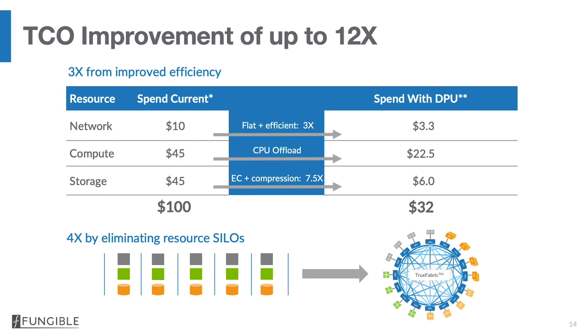On the compute server side, the fungible DPU improves efficiency by approximately a factor of two, because all these data-centric applications — for example, virtualization, the storage stack, the network stack, and the security stack — are offloaded from general-purpose CPUs and run much more efficiently, perhaps as much as 20 times more efficiently, on the DPU. So you end up freeing up the resources from the x86 general-purpose CPU — almost half the resources are freed up — and so the $45 spend drops to $22.50.